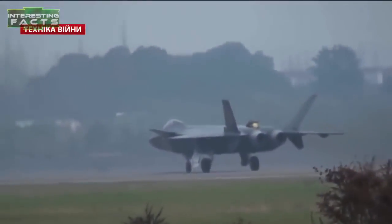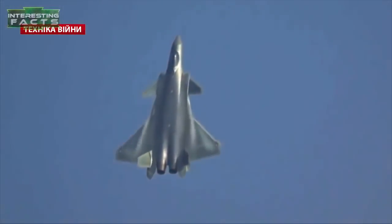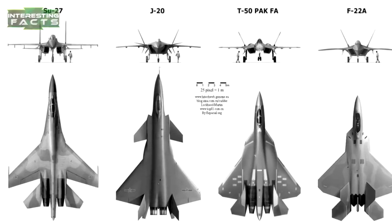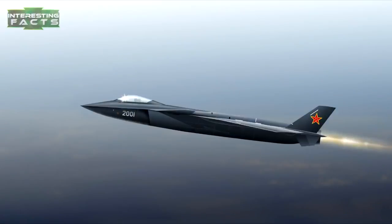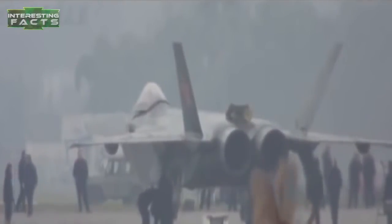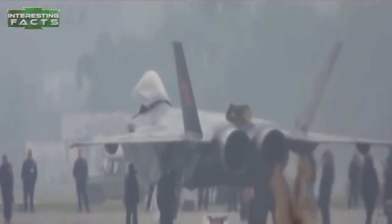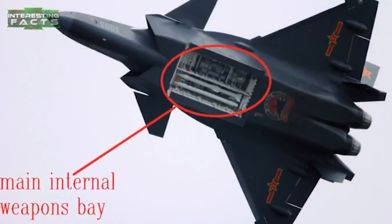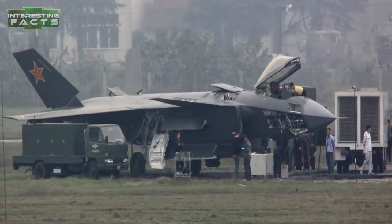The Chengdu J-20 is a single-seat, twin-jet, all-weather, stealth, fifth-generation fighter aircraft developed by China's Chengdu Aerospace Corporation for the People's Liberation Army Air Force. In September 2017, the J-20 officially entered military service, becoming the third operational fifth-generation stealth fighter in the world and the first in Asia. Since it is relatively new, its specifications are classified, but the prototype is believed to be powered by WS-10 and/or AL-31F engines rated at 27,000 to 31,000 pounds of thrust. Its main weapon bay can house short- and long-range air-to-air missiles, with two smaller lateral bays for short-range missiles that close prior to firing, enhancing stealth.